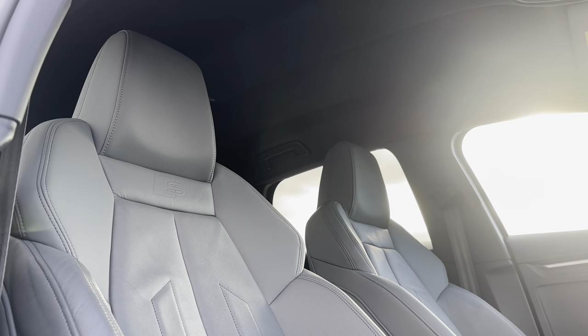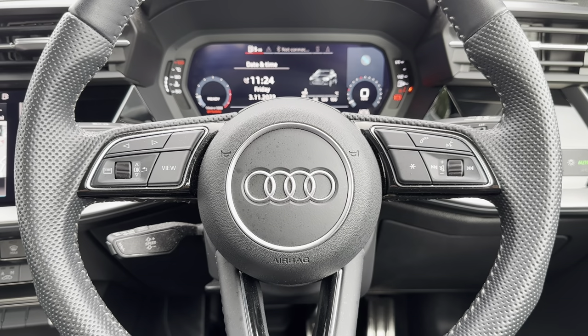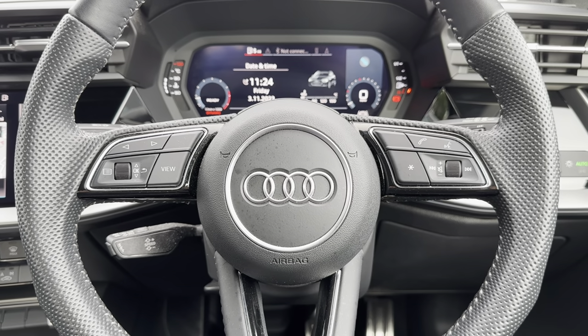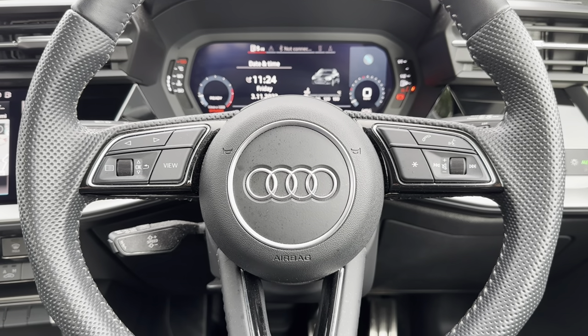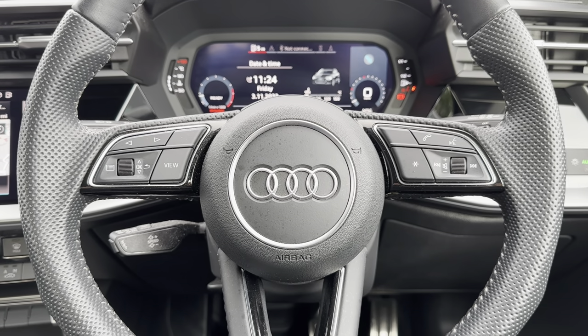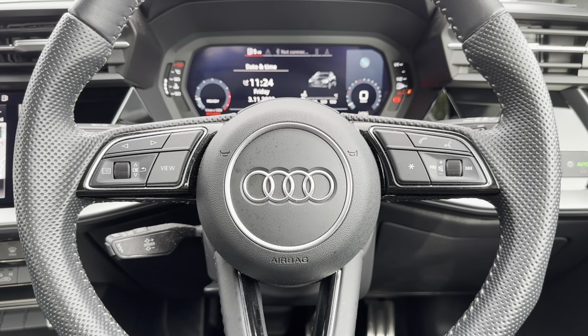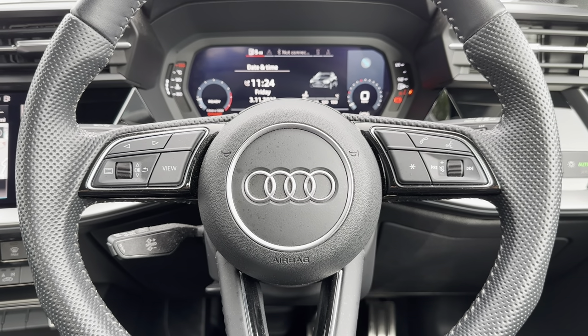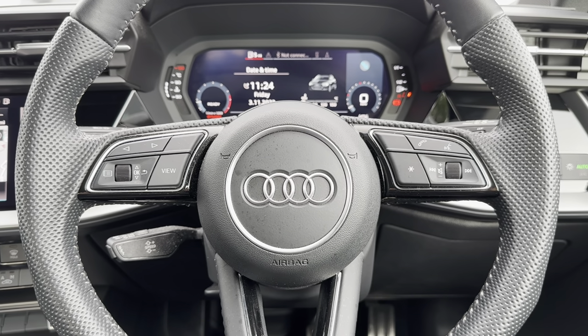Looking at some of the high-tech features, starting with the multi-function steering wheel — this allows you to control different aspects of the car without even needing to take your hands off the steering wheel, ensuring the driver has full control at all times. It also comes with a cruise control option, which makes long journeys especially on the motorway more enjoyable, as you can set and limit your speed.